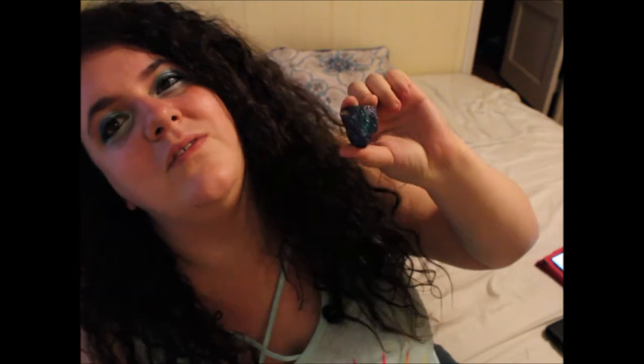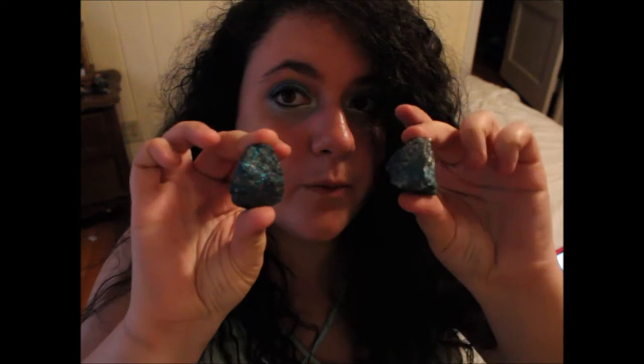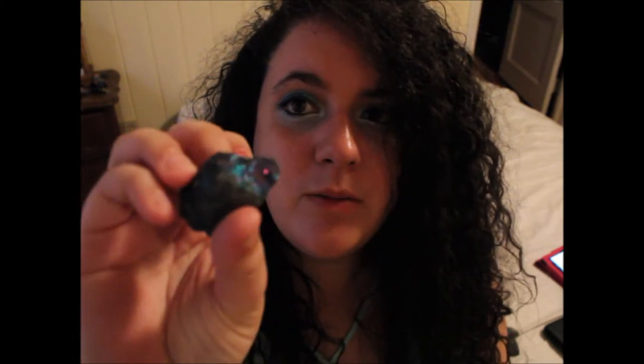I wanted to show you that each piece of peacock ore is very unique in its own coloring. So this is my first one. I wish the colors would come up as vivid as they are in person. You can see there's blues and purples and at the bottom there's a little bit of gold. Then there's this one which is predominantly purple pinkish with some gold. Another predominantly purple piece. A couple more predominantly blue pieces. And then this one's got a little bit of everything — blue, purple, and some gold at the bottom.